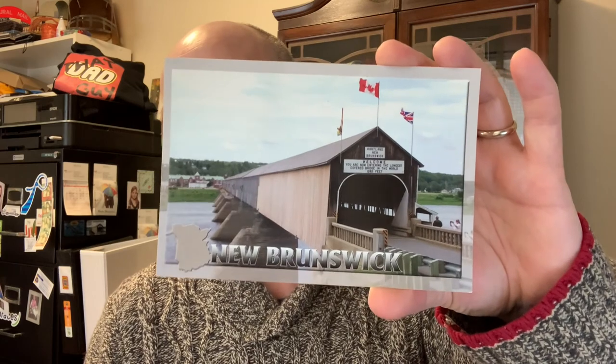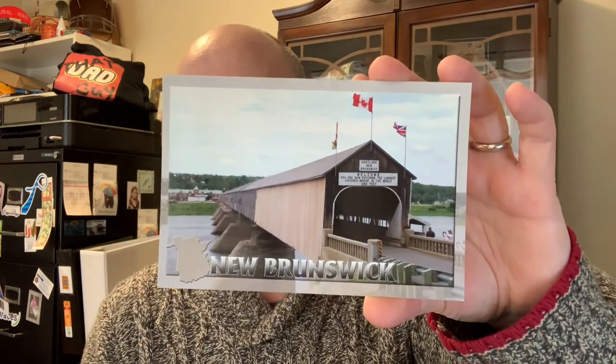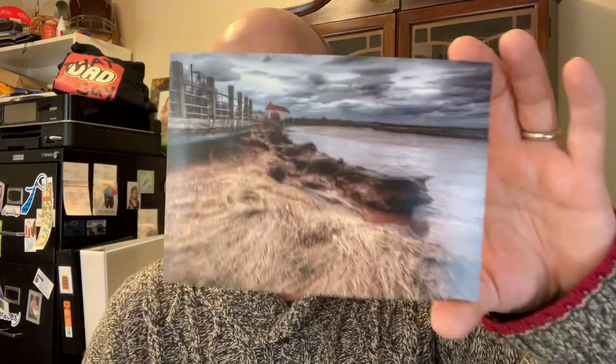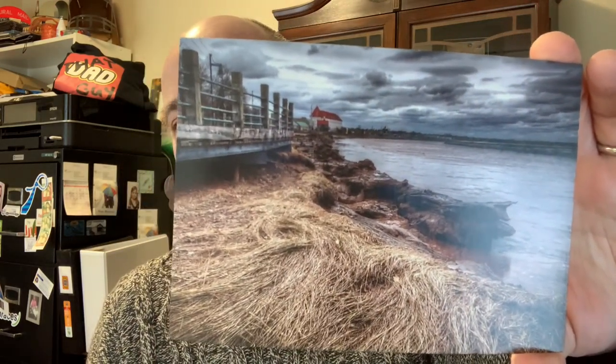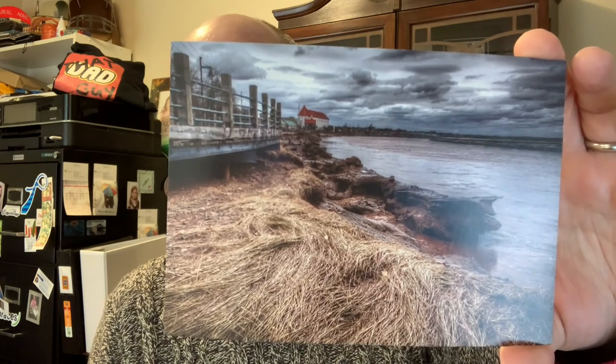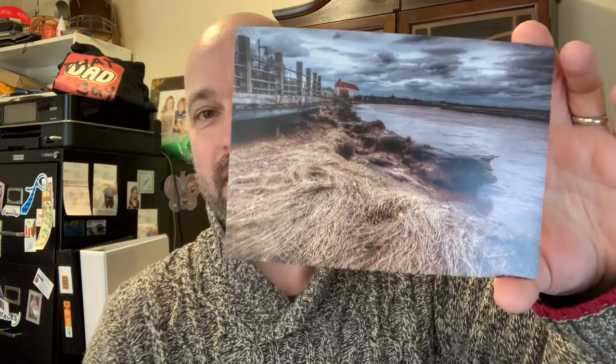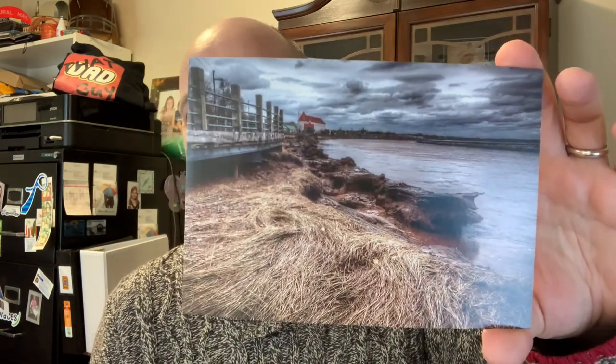Let me show you the cards I've chosen to go out today. I'm not going to say who they're going to because you guys sometimes watch these videos. We have this one of the covered bridge in Hartland, which is the longest covered bridge in the world, here in New Brunswick — that's a big tourist item. We also have this one of the waterfront downtown along the Petitcodiac River. You can see Château Moncton hotel up there and the boardwalk — kind of a stormy looking scene but I really like the image.